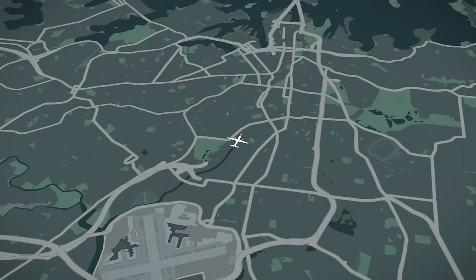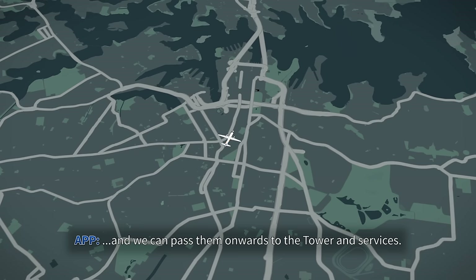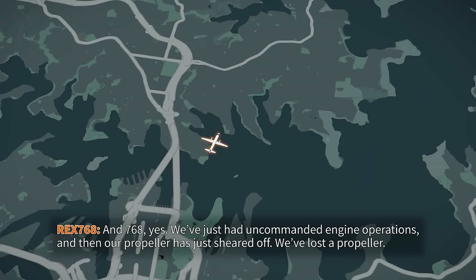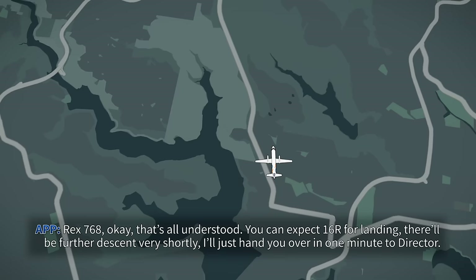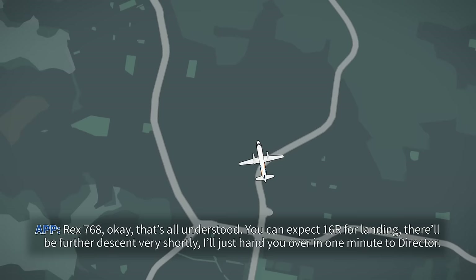Rex 768, can you give us some details again so we can pass it all north to the tower and services? Rex 768: yes, we've just had uncommanded engine operations and then our propeller has just sheared off. We've lost the propeller, we've got normal controls, still able to fly. Would require runway 16R and emergency services on the ground. We should be able to conduct a cautionary landing. Rex 768, that's all understood. You can expect 16R for landing. I'll hand you over shortly to the director.